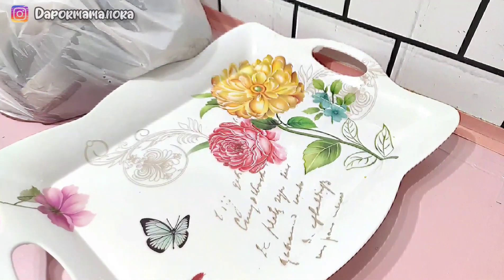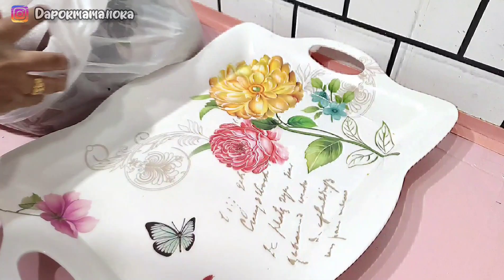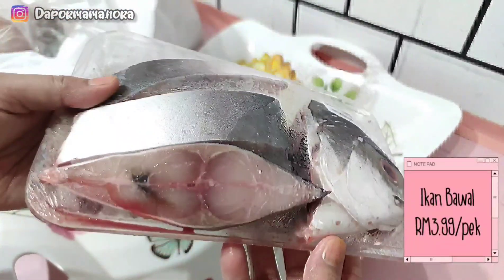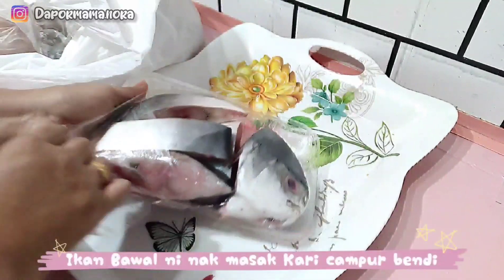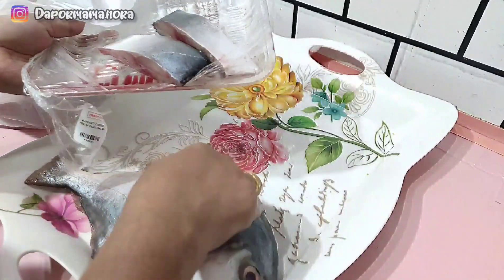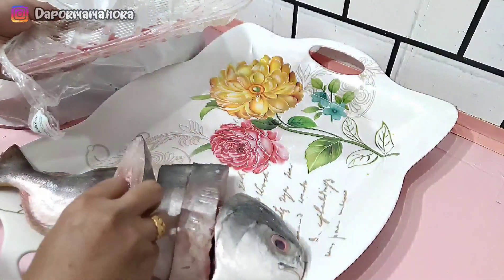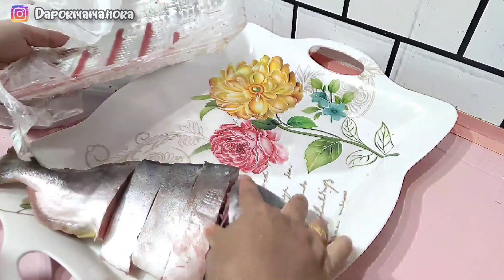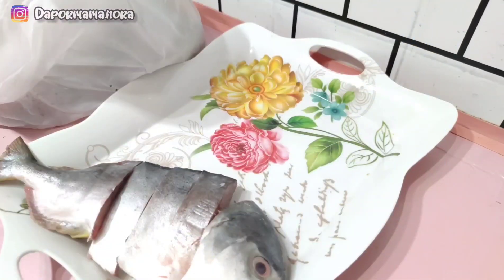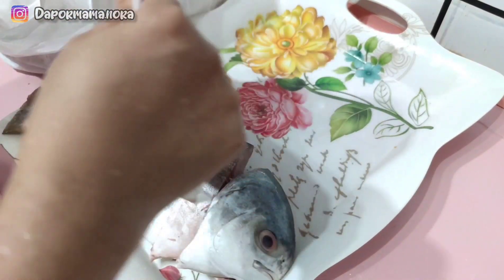Jom start bongkar belanja barang basah pula. Tengok Mama beli apa. Mama rasa kali ni Mama beli semua barang-barang yang berbaloi. Ni ikan bawah, harga dia cuma RM3.99. Mama fikir-fikir macam nak buat kari ikan bawah, nanti Mama nak letak dengan bendi dan tomato sekali. Lepas tu last kali Mama akan tabur dengan cili padi. Wow, best kan?